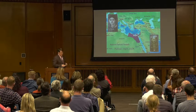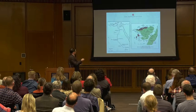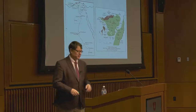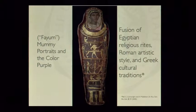One theory is that by having one of these portraits on your sarcophagus after you passed away, the death tax would be waived — a tax for being mummified and put into the catacombs. The majority of the portraits come from a region called Faiyum, south of Alexandria and Cairo. These are often called Faiyum portraits. This is a particularly spectacular example — you can see the Egyptian sarcophagus with this image glued onto the head, creating a fusion of Egyptian religious rites, Roman artistic style, and Greek cultural traditions.